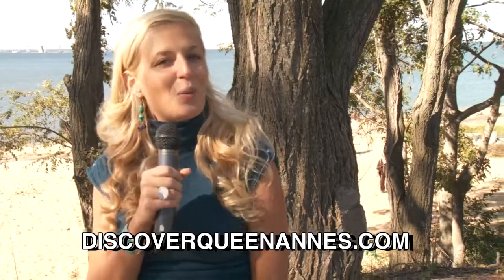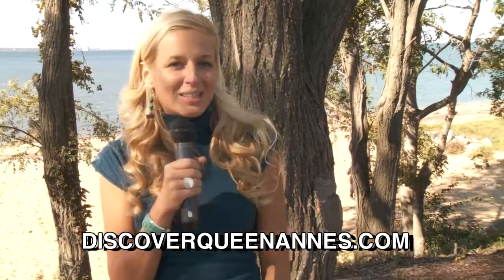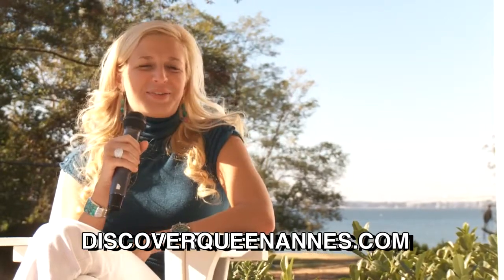I want to thank everybody for watching this episode of Two Minutes of Tourism. If you have any questions about any events throughout Queen Anne's County, you can always check the website, which is discoverqueenannes.com. I'm Heather Taylor, and thanks for watching.